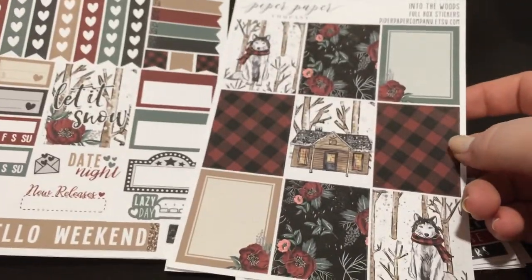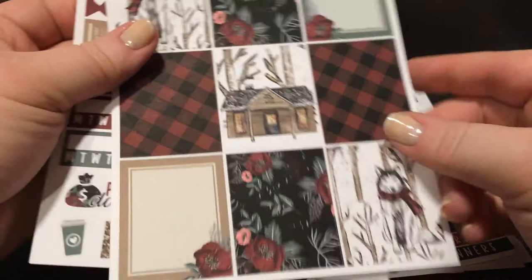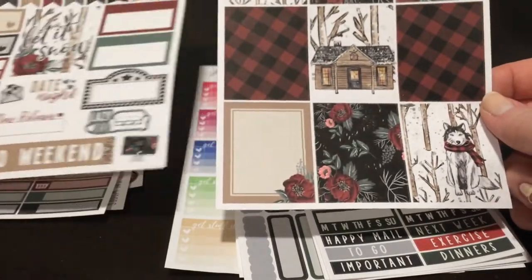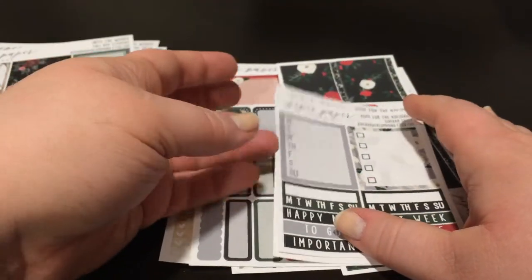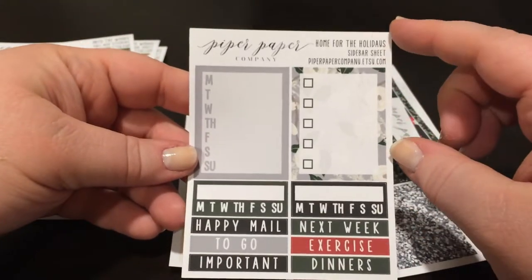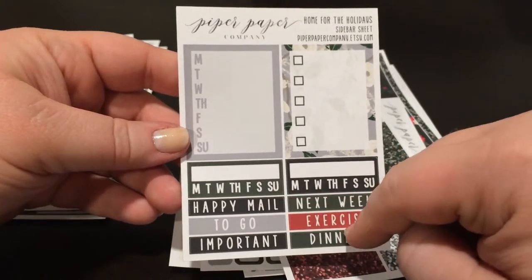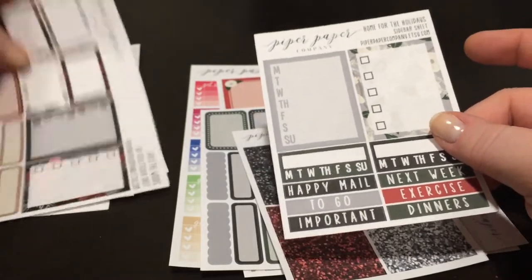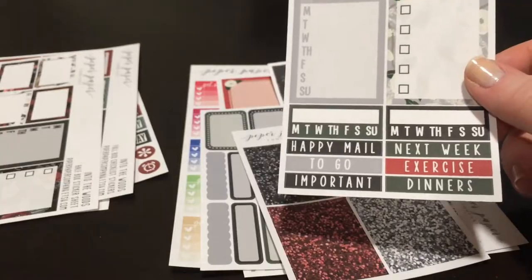We have 10 full boxes, but I only need eight, so I can leave one or both of the black ones out. I'll probably use one because I like the black. Maybe I'll leave one of the wolves out, or use one in the sidebar and one somewhere else. I loved her take on this. And then I also got a Home for the Holidays a la carte kit — I picked up far fewer pieces of this. I got the sidebar sheet, the habit trackers, and some sidebar headers.